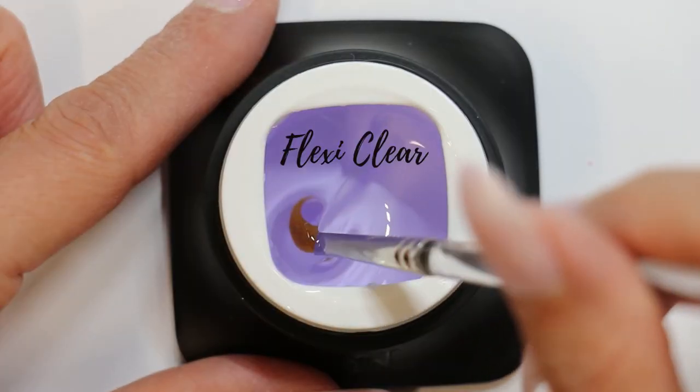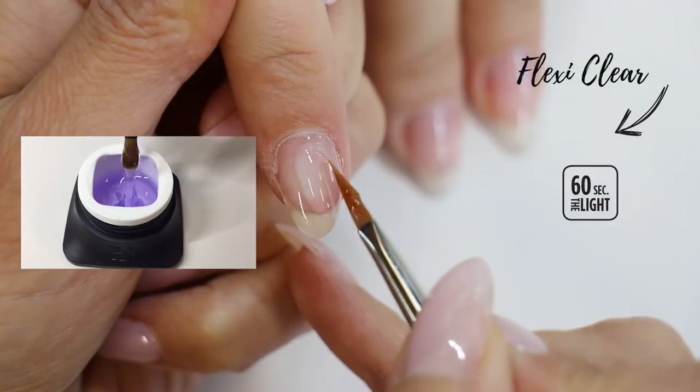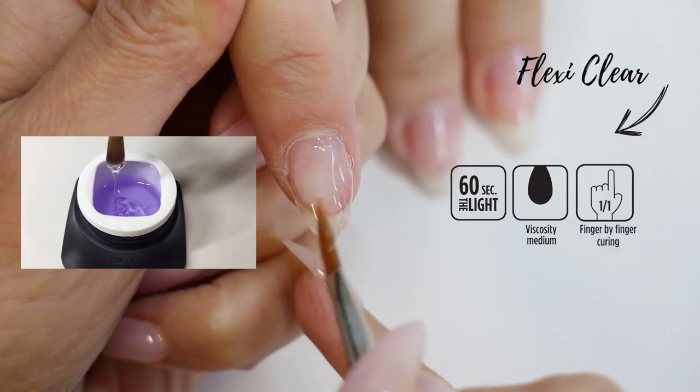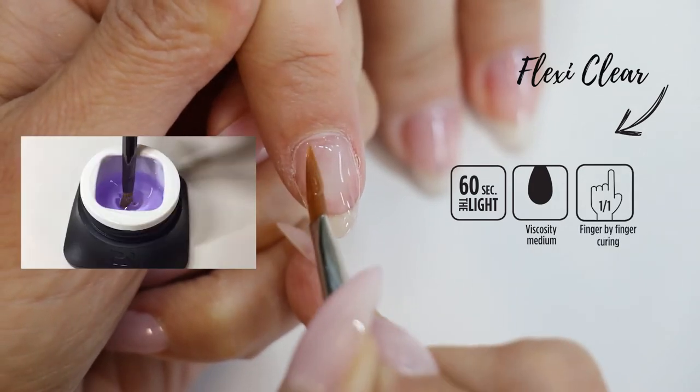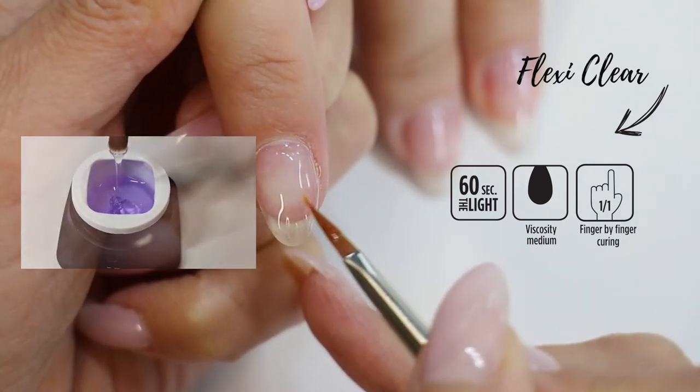The FlexiBuilder Clear has a medium viscosity and is medium self-leveling, so it allows you to work thinner, faster, and requires less filing. Its beautiful translucent, slightly violet color will brighten up all your nail looks.